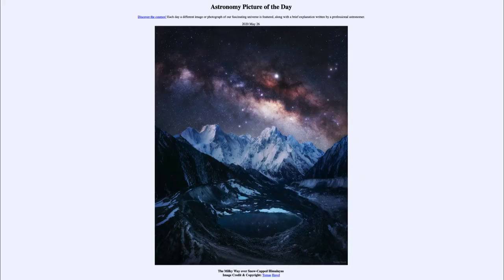Greetings and welcome to Introduction to Astronomy. One of the things I like to do in each of my introductory astronomy classes is to begin the class with the Astronomy Picture of the Day from the NASA website, apod.nasa.gov/apod. Today's picture is for May the 26th of 2020.